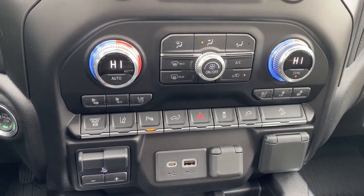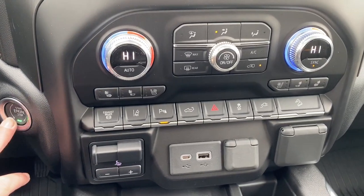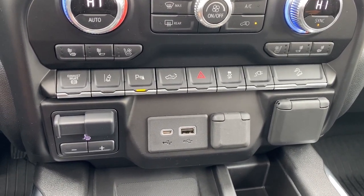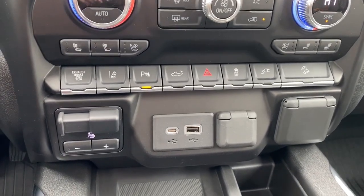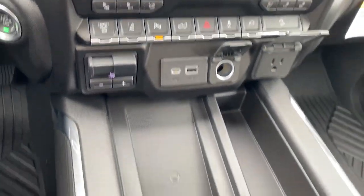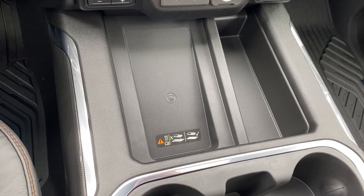Here we have dual climate control with air conditioning, heated and cooled front leather seats, and the push start button. We've got the exhaust brake, lane departure alert, park assist, the tailgate release, traction control, and hill descent control. We've also got the trailer brake and some USB and power plug-ins. Here we have the wireless charging pad — simply place your phone on the charging pad and it will charge your phone for you.